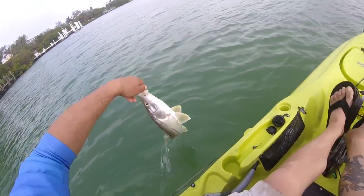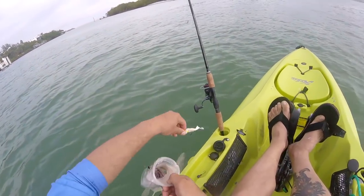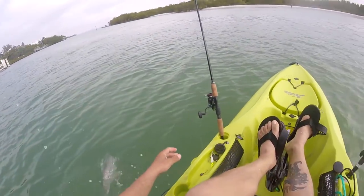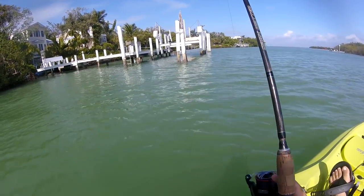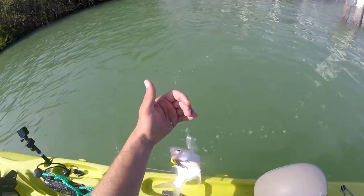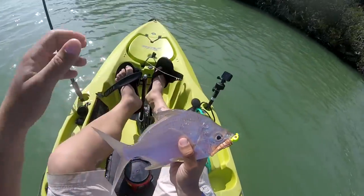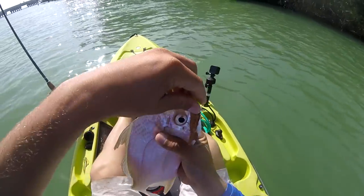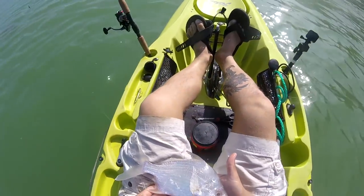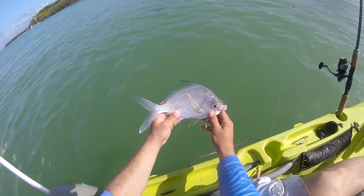Cool catch. Looking a little washed out there, buddy. You need to find some warmer water. What is that? I have no idea what that fish is. I think that's what they call a silver jenny — it's in that family. We're going to put him back. I really don't know what he is. Looks cool, though.